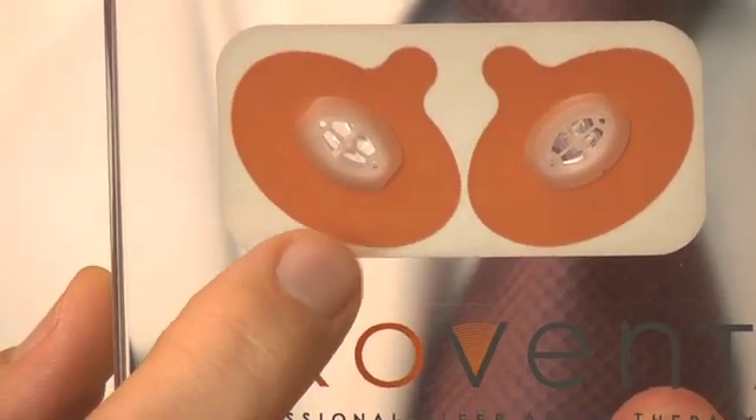The newest option — and actually the newest in about the last 25 years — is something called ProVent. ProVent is a little nasal plug. It's not very deep; it's a quarter of an inch deep. It just plugs into the nose, and there's a little band-aid that holds it on.